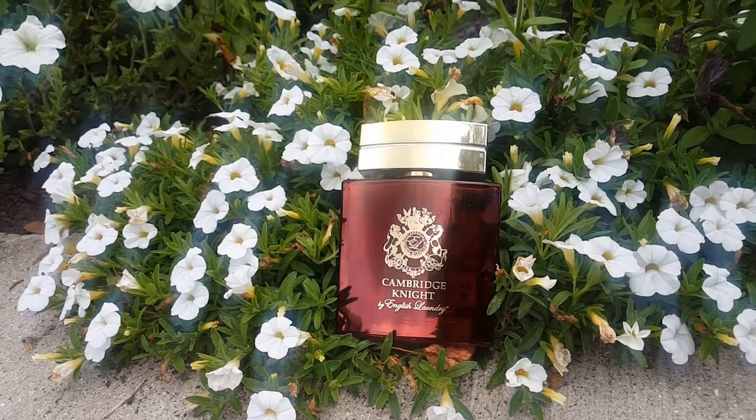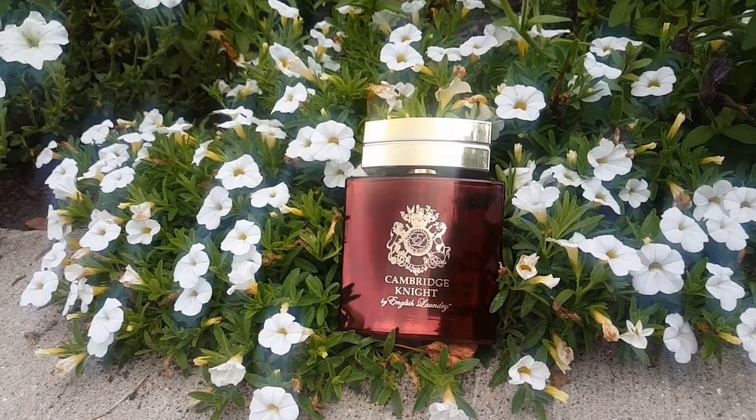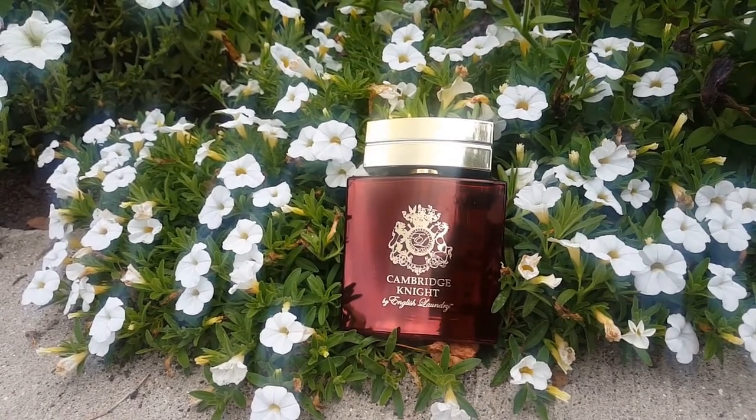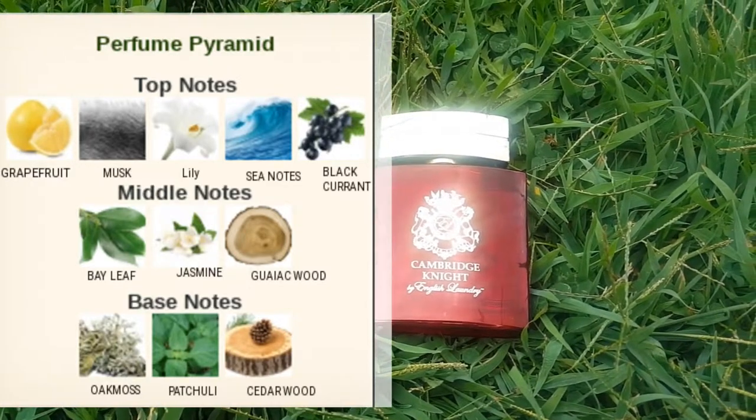I would describe the scent of this fragrance as very fresh — very appropriate for spring and summer days. Some of the notes include lily, patchouli, jasmine, and even some black currant. In terms of performance, I've been able to get between six to eight hours of wear, and the projection is really good. Whenever I wear this to work I can pretty much smell it throughout the entire day, so I have no problem with that.